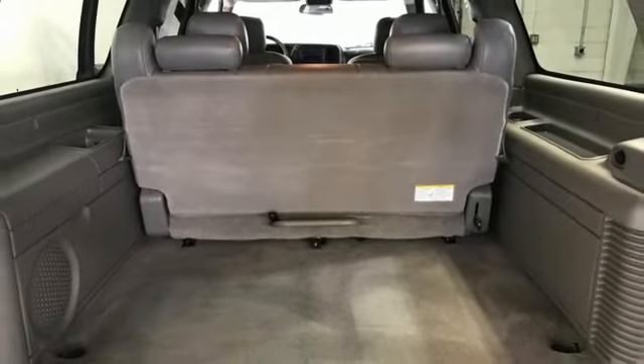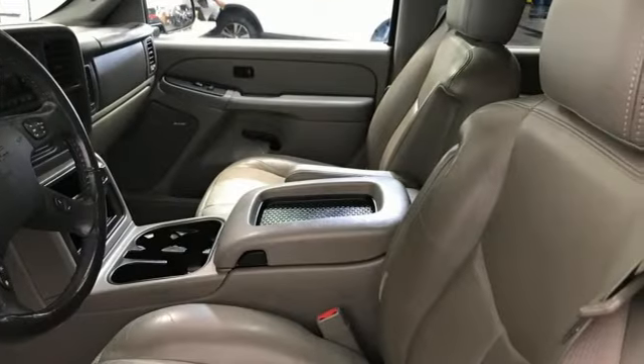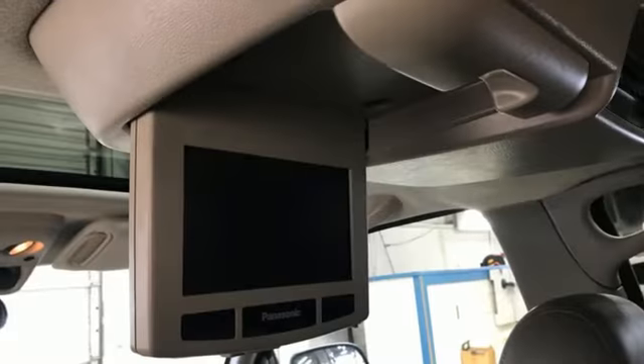Automobile notes that a revised bumper, grill, running boards, and monochromatic treatment are about as subtle as a 320 pound linebacker.